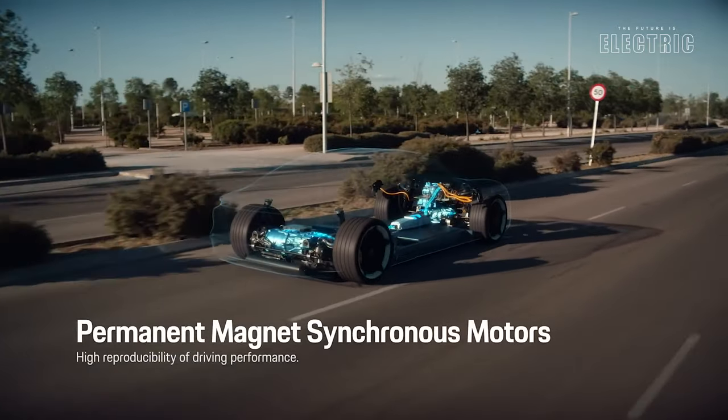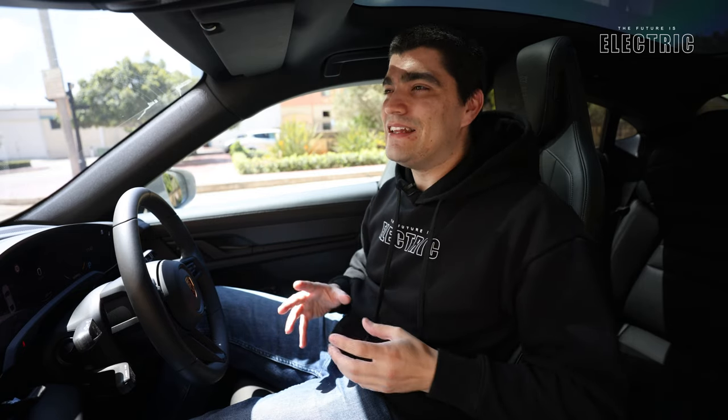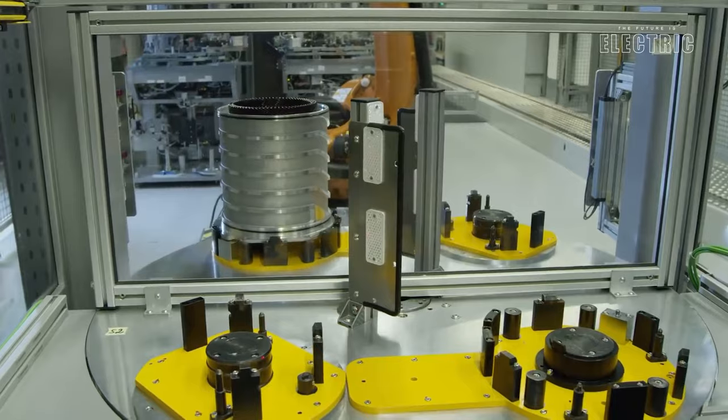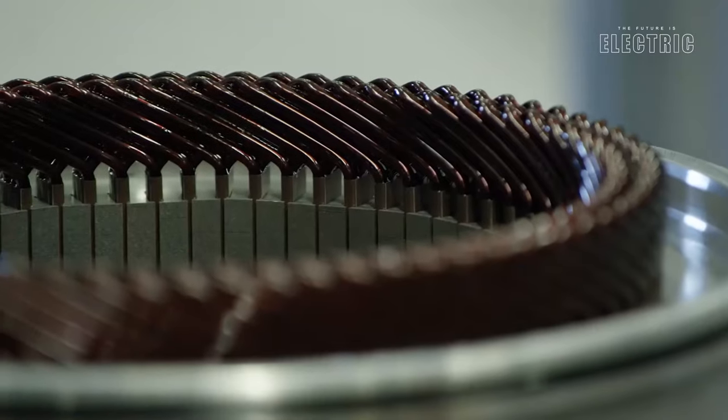Of course these motors are more expensive, but they deliver a greater punch. They are made out of more rare earth materials than your standard motor.